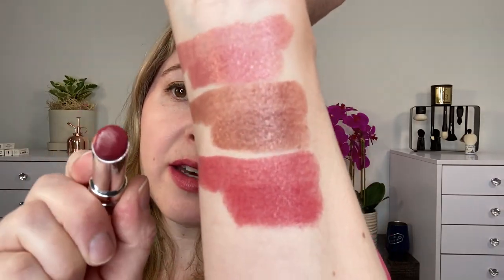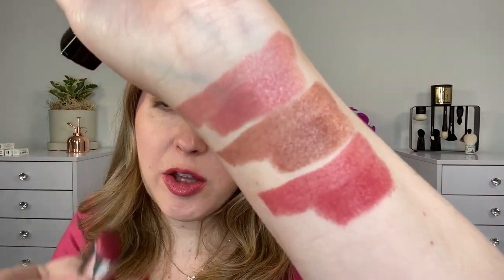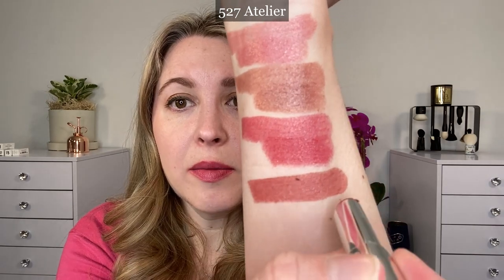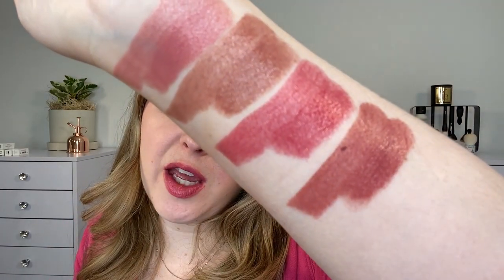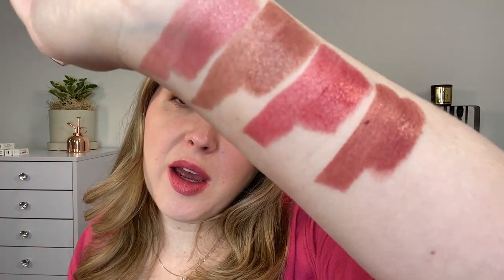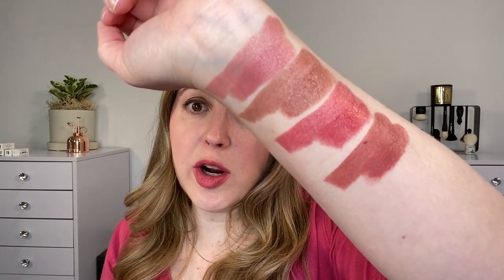Next we have 526 Mallow Rose — this is the one that's actually on my lips right now, and this is another glittery shade. You can see how much more sparkle there is in this versus the 329. Next is 527 Atelier, which is more of a soft rosewood shade, whereas Mallow Rose is more of a true rose shade — it's got a little bit of warmth in it, pretty neutral leaning rose. Whereas Atelier has those browner tones; this rosewood leans a little bit warmer.